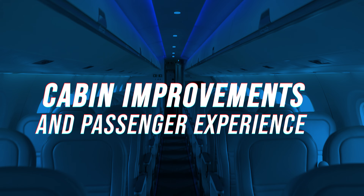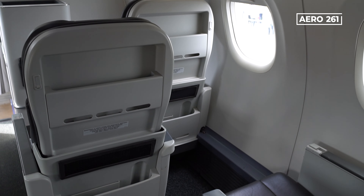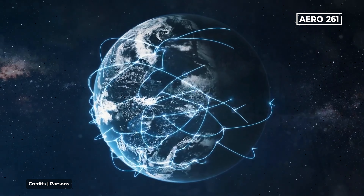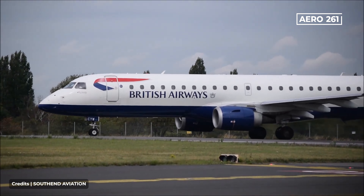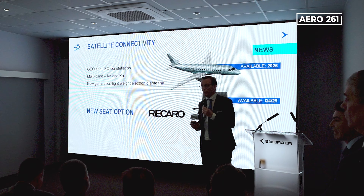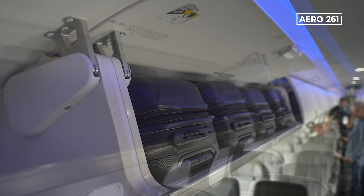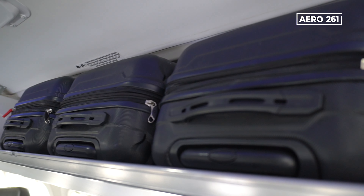On cabin improvements and passenger experience: the E-1 and E-2 Series have received upgrades that enhance the aircraft's versatility and elevate the passenger experience. Satellite connectivity will soon be available for the first time on the E-175, a significant boost for business travelers. Airlines will also have the option to include new Recaro seats for both the E-1 and E-2 Series. The overhead luggage compartment will receive an update in both planes, doubling their capacity and allowing one wheel-first suitcase per passenger.